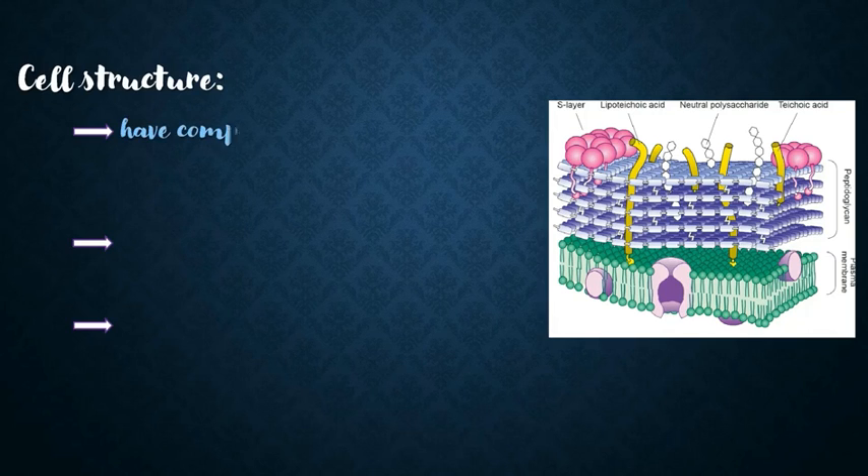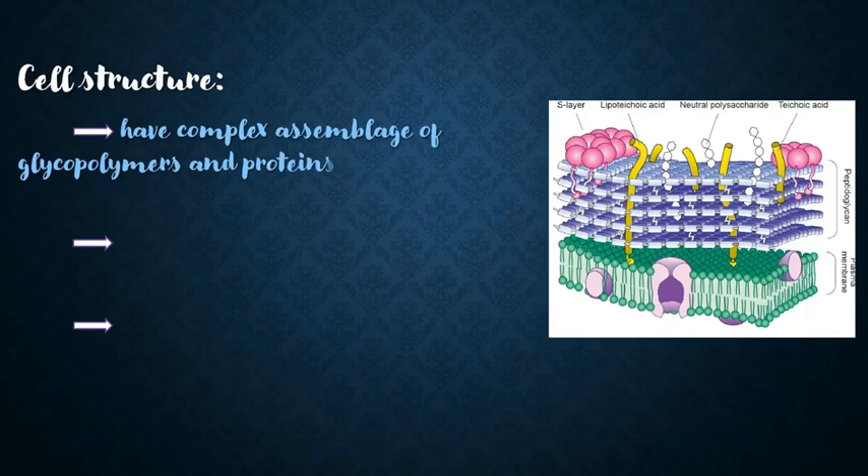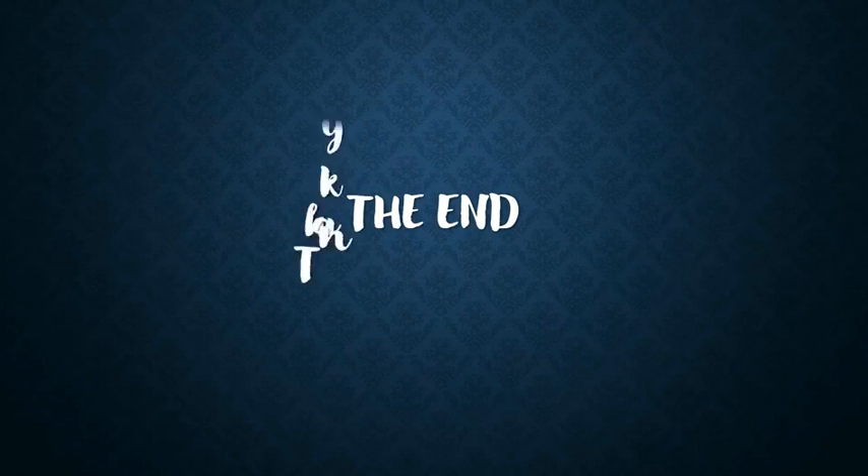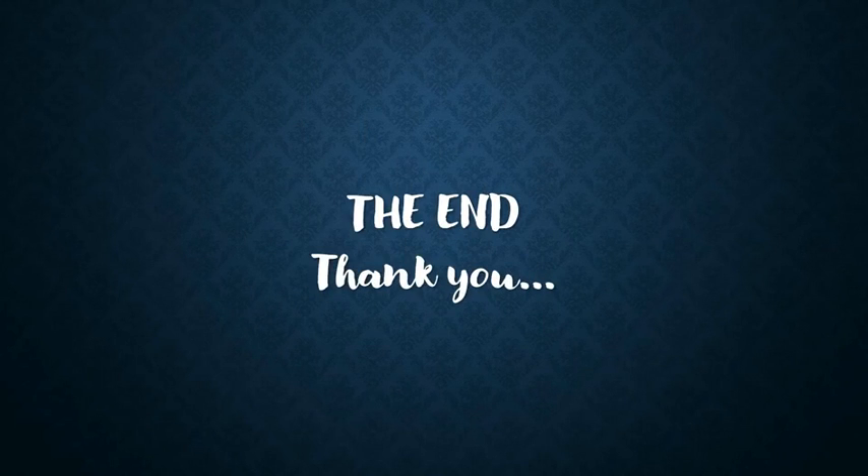As mentioned before, Lactobacillus acidophilus is gram-positive. It has a complex assemblage of glycopolymers and proteins. It consists of a thick peptidoglycan sacculus that surrounds the cytoplasmic membrane, decorated with teichoic acids, polysaccharides, and proteins. Thank you, and I hope you got some useful information today.